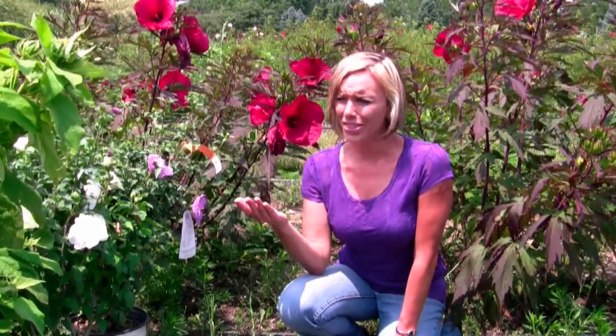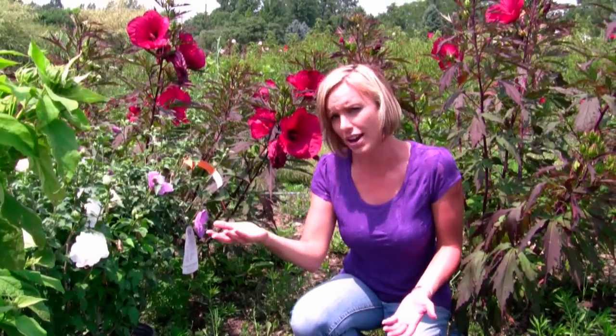The first time I saw Rose of Sharon in a catalog, I thought, wait a second, this doesn't look like a rose. This looks a lot like a hibiscus. And then when I started seeing these beautiful hibiscus-looking flowers in my neighborhood — and mind you, I live in zone five — I got very confused. So I decided to do a little bit of research to find out what's the difference between a hibiscus and a Rose of Sharon.